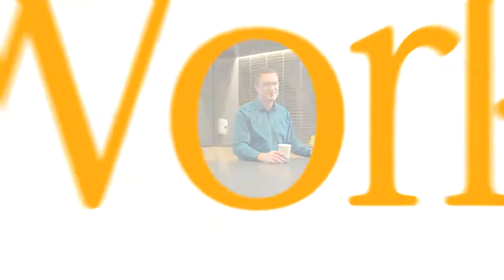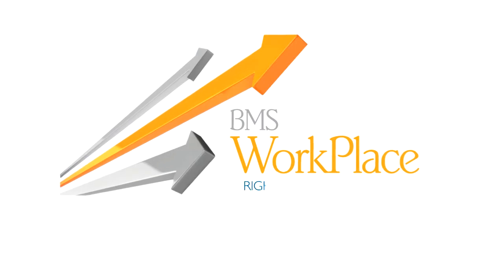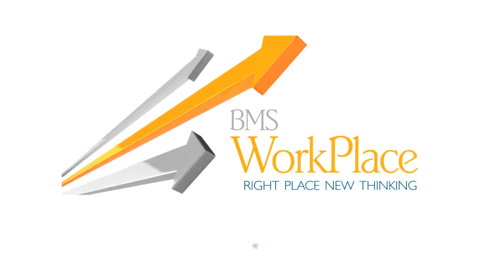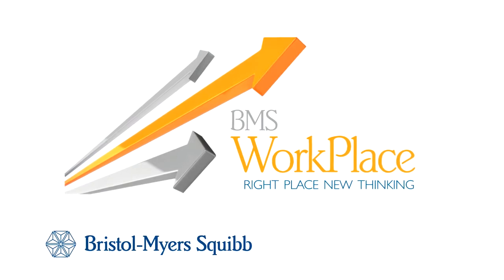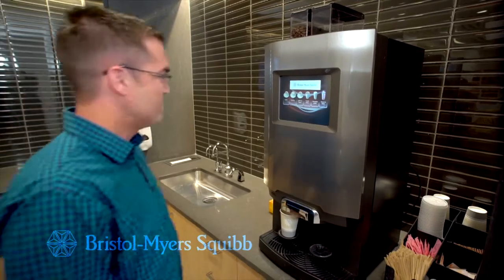Future workplace environments will follow the same model. So if you're in Lawrenceville, come on by, grab a cup, and see the future for yourself. Time for another espresso.